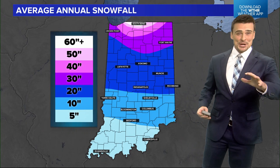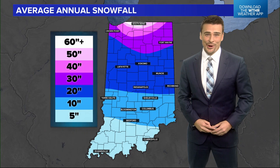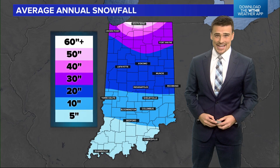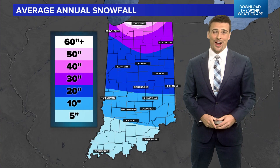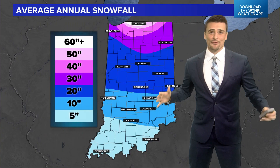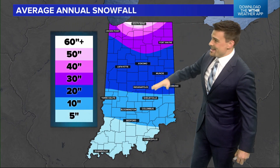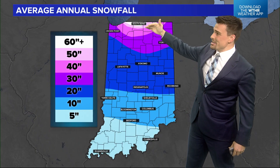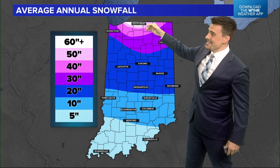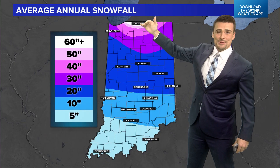Let's talk about some winter weather, especially when it comes to lake effect snow. I'm 13 News meteorologist Matt Standridge. There's a huge difference in what we see on average for snowfall across the state of Indiana — barely a handful of inches close to the Ohio River, and then over 50, even over 60 inches, once you get into northern Indiana, especially right around South Bend and La Porte, close to Lake Michigan.